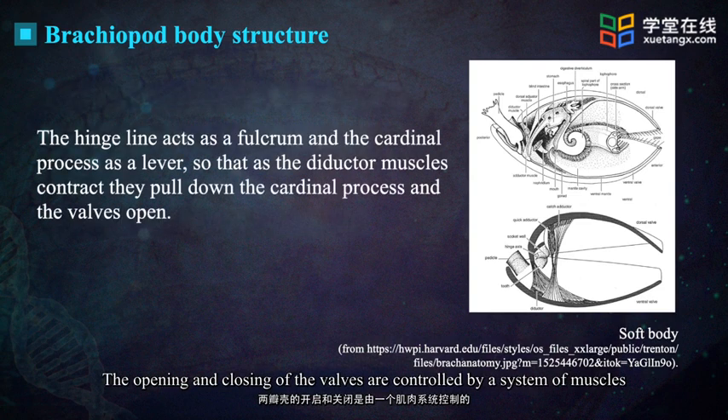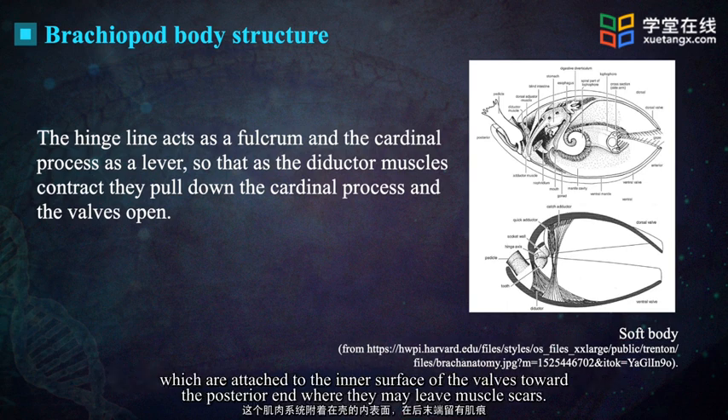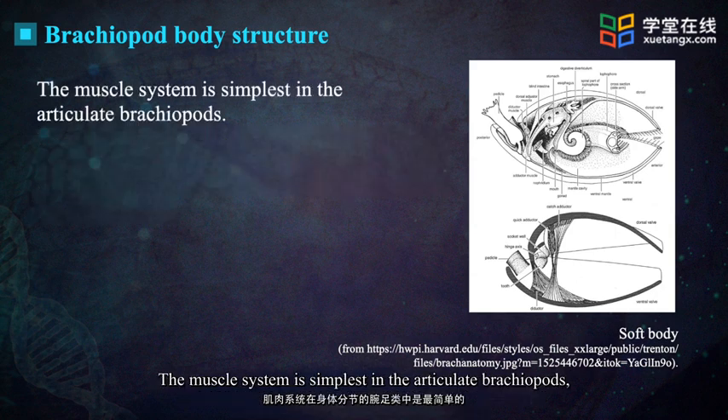The opening and closing of the valves are controlled by a system of muscles which are attached to the inner surface of the valves toward the posterior end, where they may leave muscle scars.